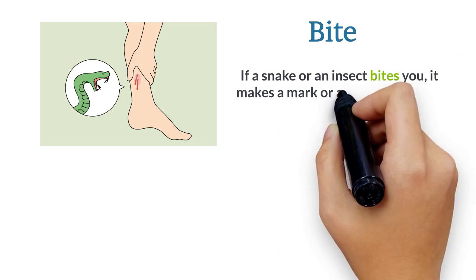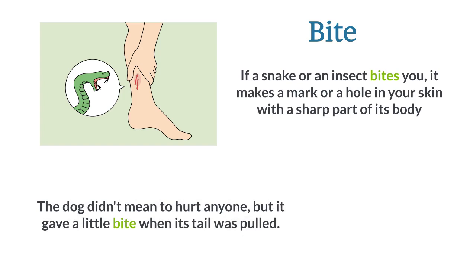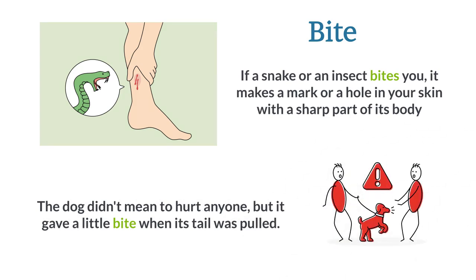Bite. If a snake or an insect bites you, it makes a mark or a hole in your skin with a sharp part of its body. The dog didn't mean to hurt anyone, but it gave a little bite when its tail was pulled.